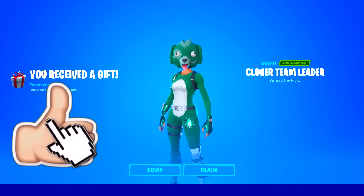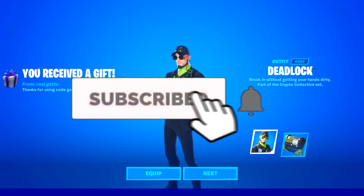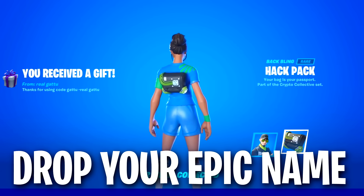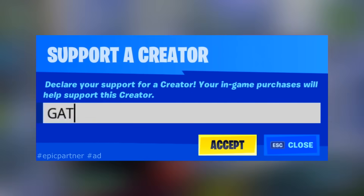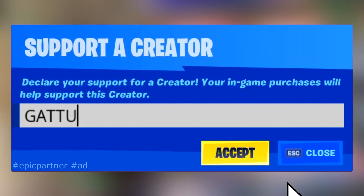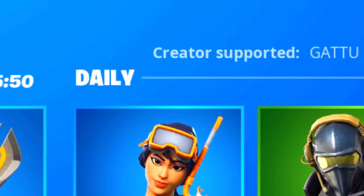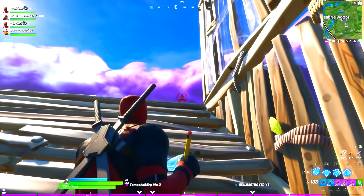If you want to be gifted some of the new skins or emotes from the item shop, simply subscribe to the channel with notifications turned on and let me know in the comments what your Epic name is so I can add you. I'm an Epic partner, so use code Garu in the Fortnite item shop — it directly supports the channel and allows me to do all the daily giveaways. Thanks to everyone who uses code Garu.